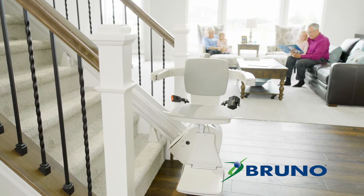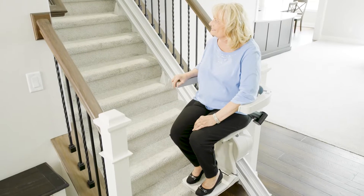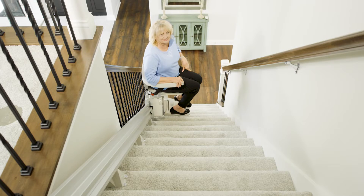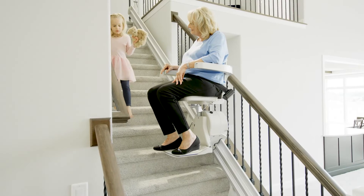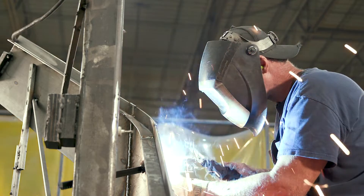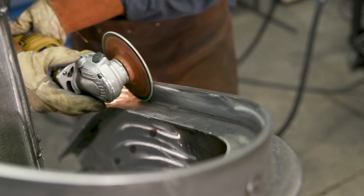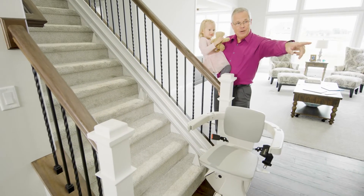Count on a Bruno stairlift to help keep you safe at home today and every day. Bruno stairlifts glide you up and down your steps effortlessly, and their compact design leaves maximum open space on the steps. Family owned and operated, Bruno manufactures their indoor and outdoor stairlifts in the United States, resulting in quality that's second to none.